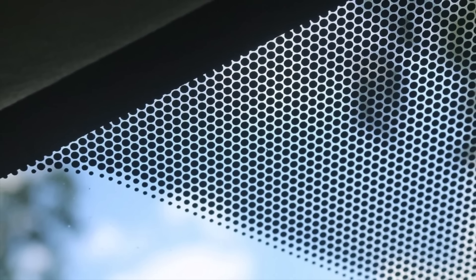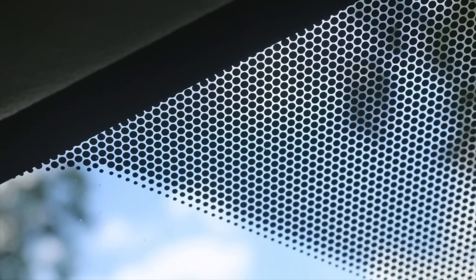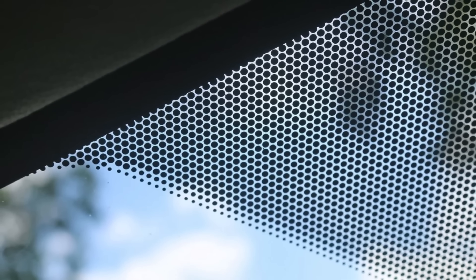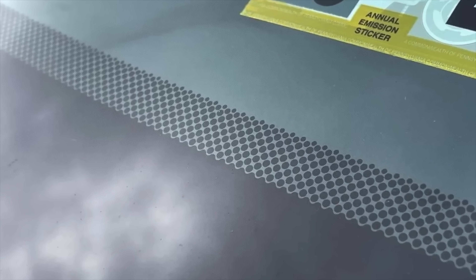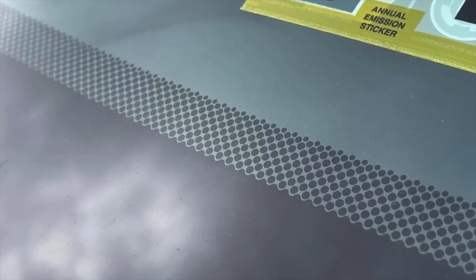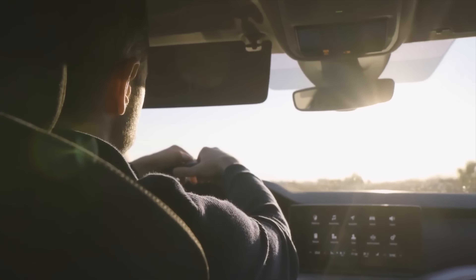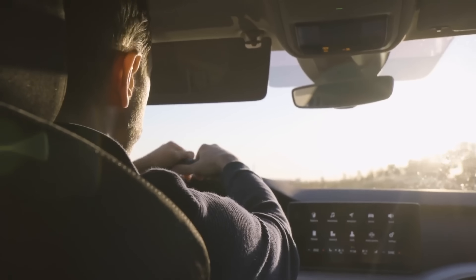Have you ever noticed that pattern of tiny black dots around the edges of your car's windshield? Maybe you've seen them every day without really thinking about why they're there. Are they just a design choice? Some sort of manufacturing quirk? Or do they actually serve a purpose? Well, as it turns out, those little dots, along with the solid black band surrounding them, are way more important than they seem.